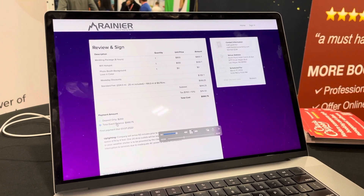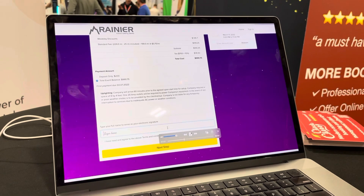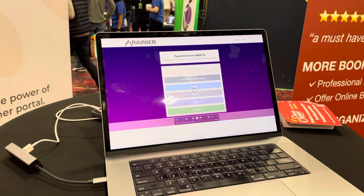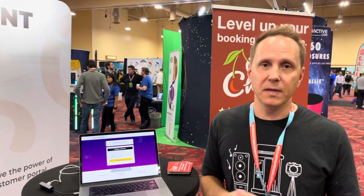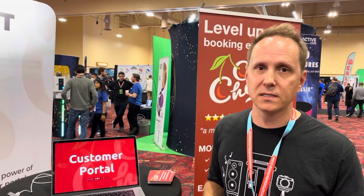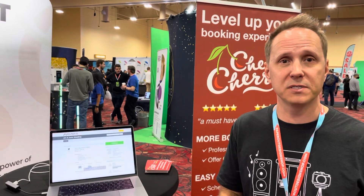They can pay the full balance or a deposit, agree to the terms and conditions, and go ahead and make a payment. We have Check Cherry Payments which is backed by Stripe. You get Apple Pay, credit card processing at 2.9% plus 30 cents — standard rates. We also integrate with Square and PayPal, and you can create custom payment options for Zelle and Cash App, that type of stuff.